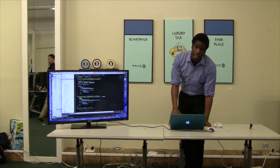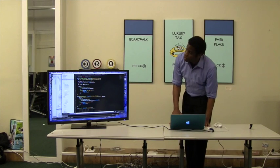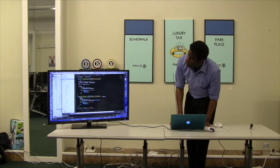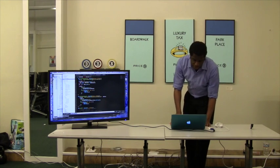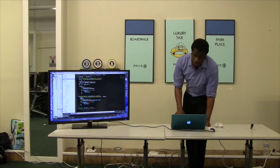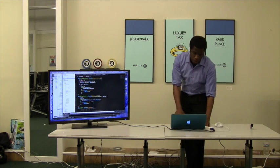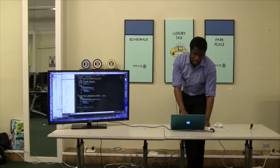If you check out mainnet.helloblock.io, it's a nice framework that Sydney created where we could actually check balances and use the API to make calls for an address. And we could even use testnet — HelloBlock.io has both mainnet and testnet — so if we wanted to run checking balances on testnet, we can.